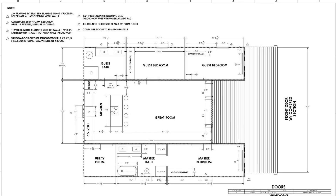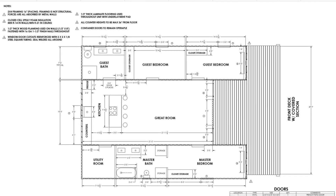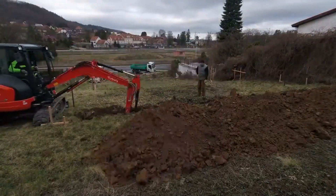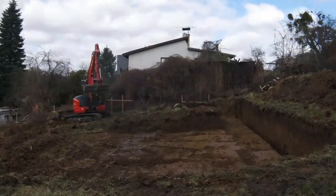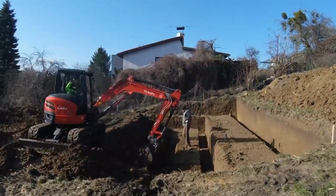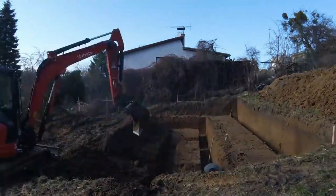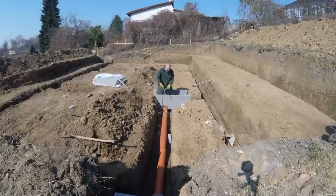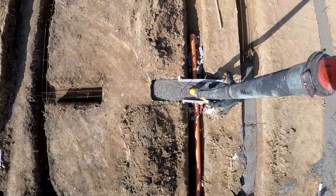Show the zoning department your shipping container home blueprint for approval. Ultimately, before you bid on the land, consult your real estate agent to confirm the geotechnical soil tests and other required tests so as to know if the area will be suitable for erecting a shipping container home. Otherwise, look for a suitable plot of land.